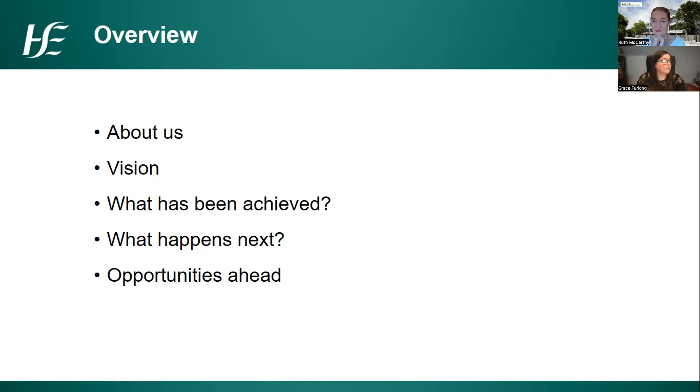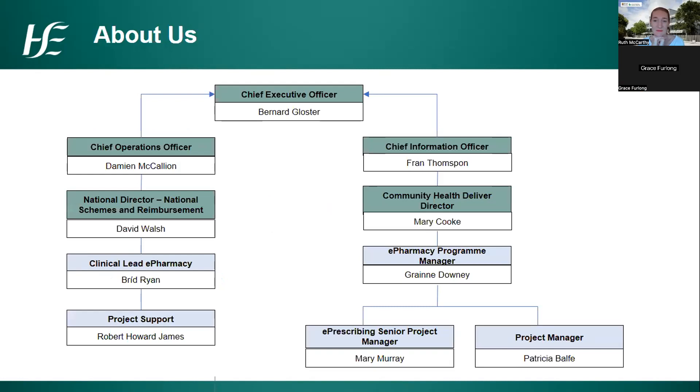I'll go through the vision we have for it, what we have achieved to date since I've been in post, what's coming up next — the jobs keeping me awake at night — and then the opportunities ahead, including opportunities to join the national e-prescribing team. There is plenty of time for questions at the end.